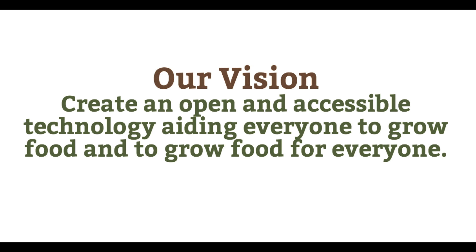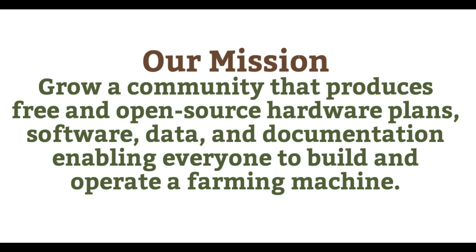My vision with this whole project, both FarmBot and Open Farm, is to create an open and accessible technology aiding everyone to grow food and to grow food for everyone. Our mission is to grow a community that produces free and open source hardware plans, software, data, and documentation, enabling everyone to build and operate a farming machine.